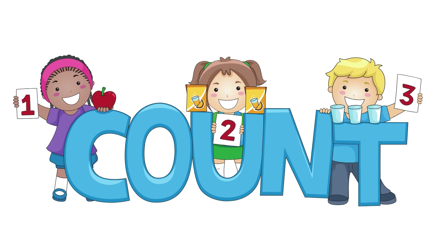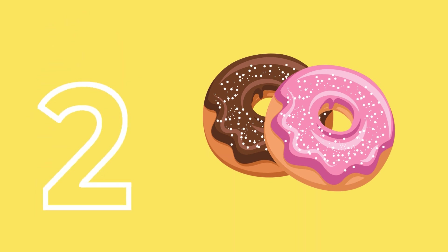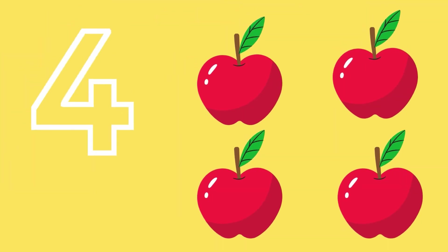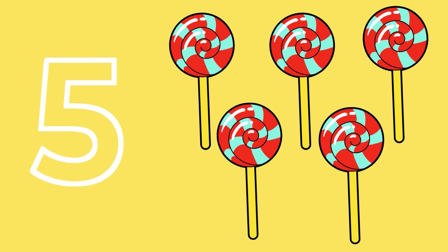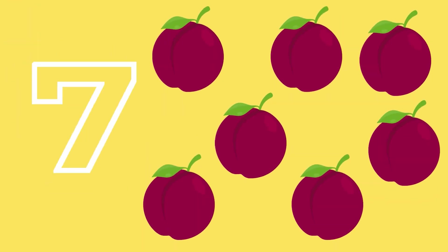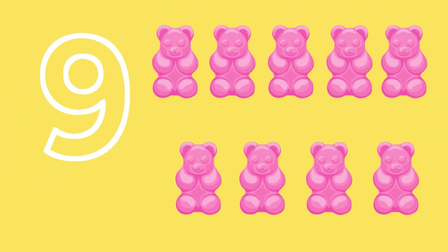Let's count. 1 cake, 2 donuts, 3 ice creams, 4 apples, 5 lollipops, 6 pears, 7 plums, 8 candies, 9 gummy bears.